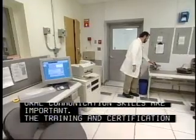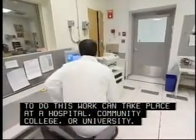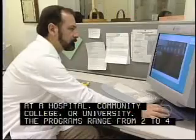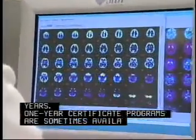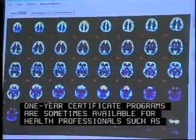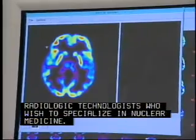The training and certification to do this work can take place at a hospital, community college, or university. The programs range from two to four years. One-year certificate programs are sometimes available for health professionals, such as radiologic technologists who wish to specialize in nuclear medicine.